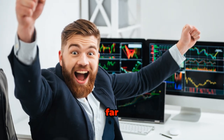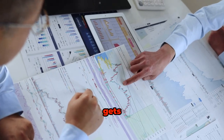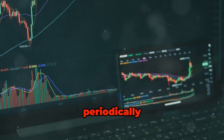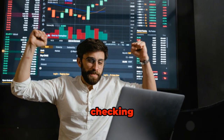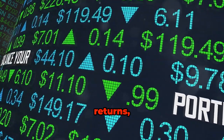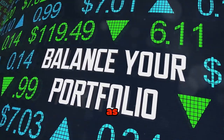Congratulations on making it this far in your investment journey. Now, let's dive into a crucial aspect that often gets overlooked: evaluating your investment performance and learning from mistakes. It's essential to periodically assess how well your investments are performing. This doesn't mean checking your portfolio daily, but rather setting aside specific times to review your progress. Look at the returns, compare them against your goals, and assess whether your strategies are working as planned.